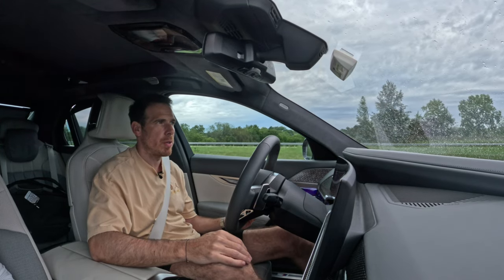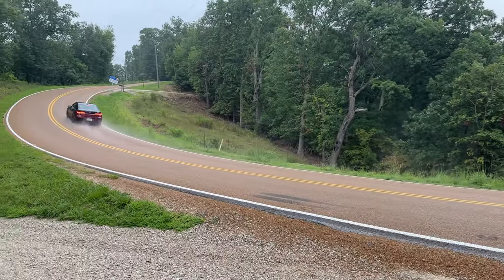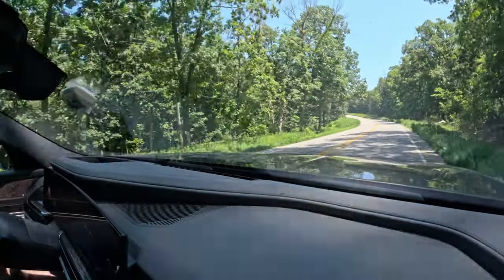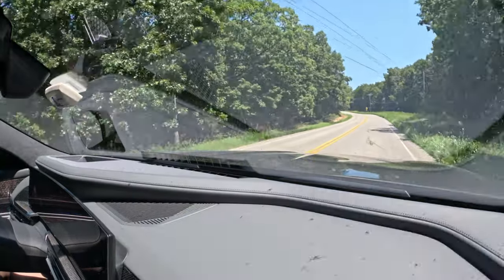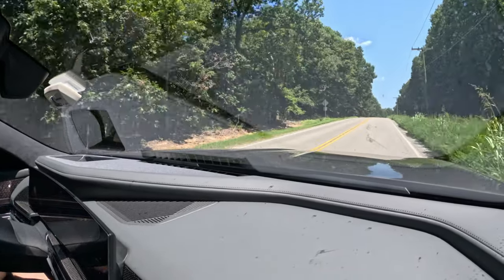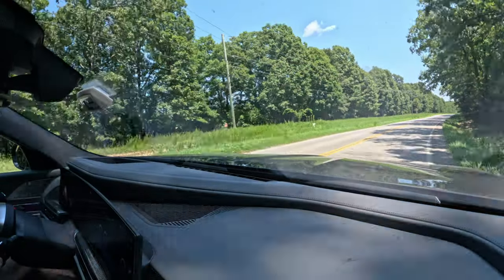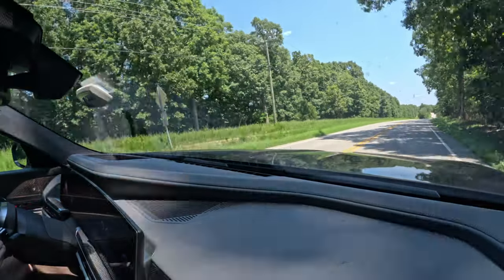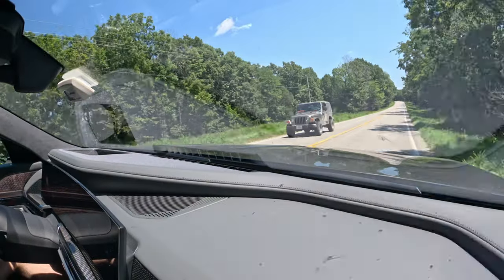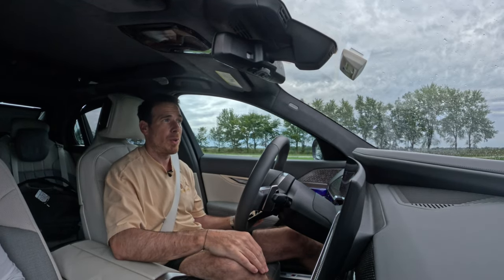The new 7 Series comes with several technical updates, starting with rear-wheel steering. That system helps maneuver the car in tight city spaces at low speeds, adding agility in busy cities like Chicago. At high speeds on the highway, it helps keep the rear end in check and makes the car feel more nimble despite its weight.